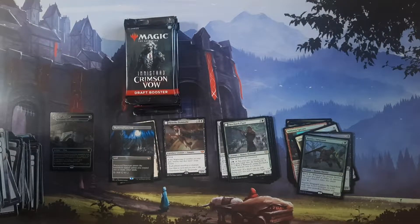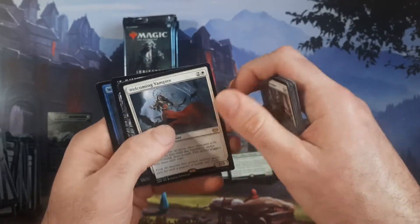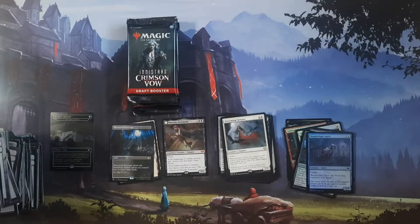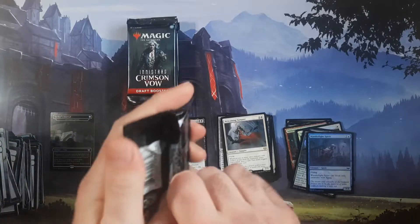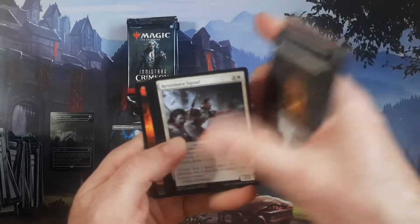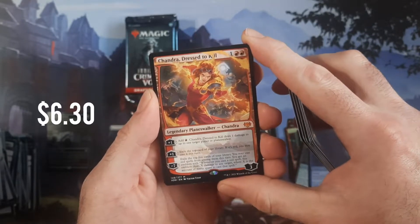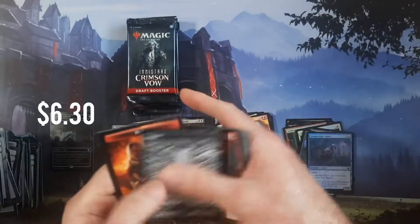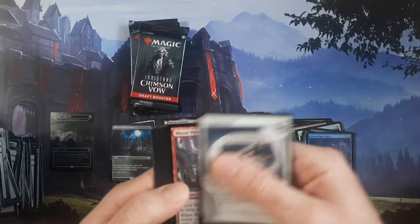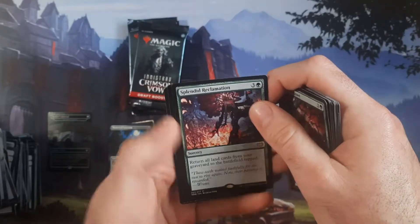Last couple packs left. I don't know why I'm doing this — I feel like no one ever watches these videos with standard sets. Welcoming Vampire. This has been a quiet box. I think our best pulls have just been — oh, all right, there we go — Chandra, Dressed to Kill. I thought that was a showcase but that's just the standard version. The showcase is the one where she's all dressed up for the wedding. And we got Splendid Reclamation.